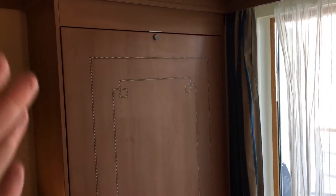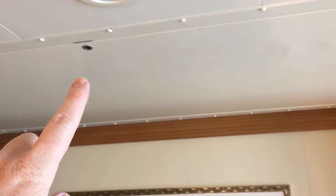This being a deluxe family suite, it sleeps up to five. This would come down as a bed, and then this will also come down as a bed. There's more storage here as well.